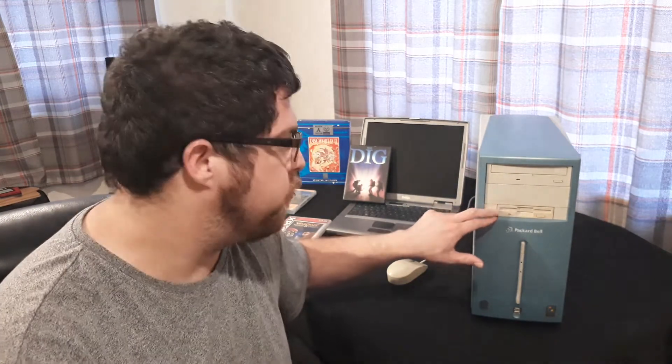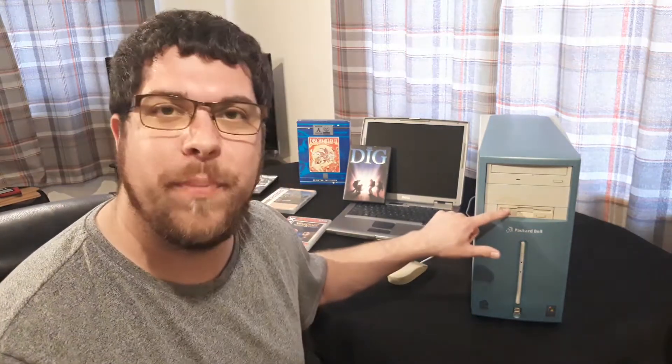I'm actually debating changing the floppy drive at some point, because way back in the day my younger brother decided to put a GameCube disc in there, which was funny — but he was a kid. So the floppy drive is a little temperamental, but I will swap it out at some point.